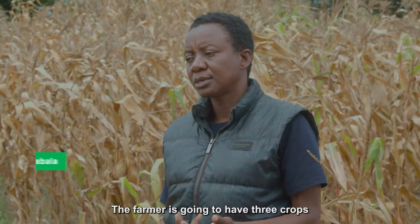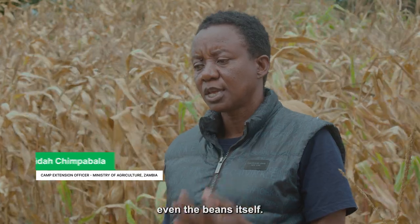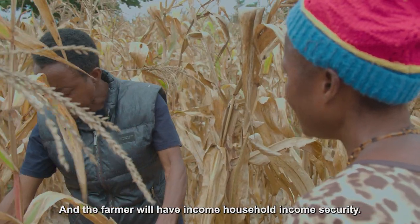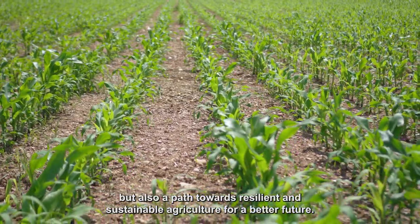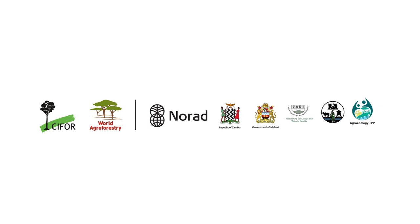The farmer can grow three crops — maize, cowpea, and beans — providing income security. Agroecology is not only a solution to managing fall armyworm but also a path towards resilient and sustainable agriculture for a better future.